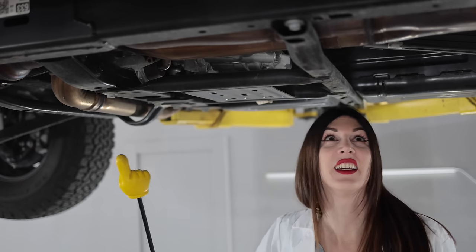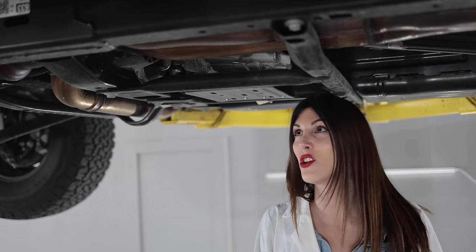It's unequal length, I think. It's got an H-pipe — no wonder this thing sounds so gnarly.